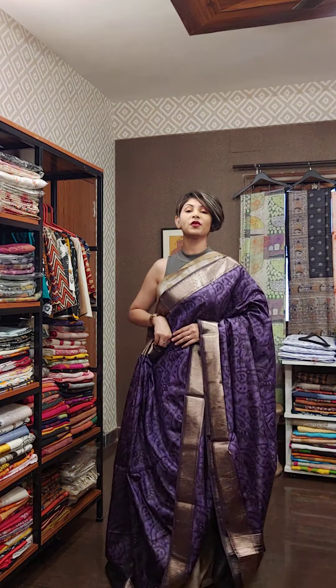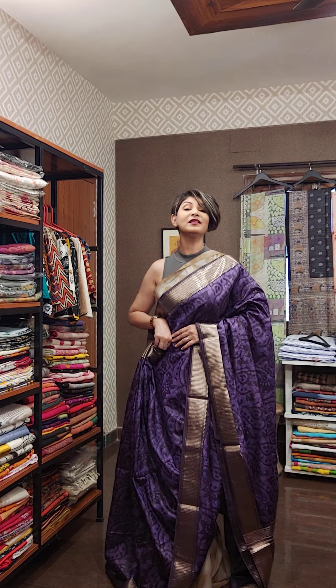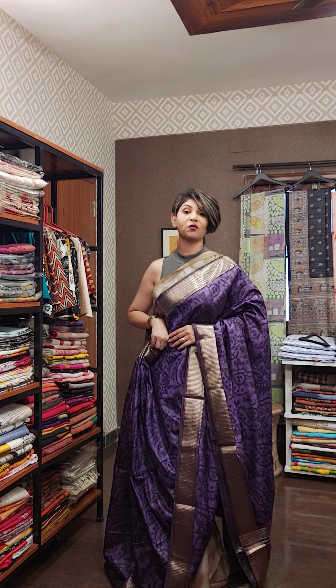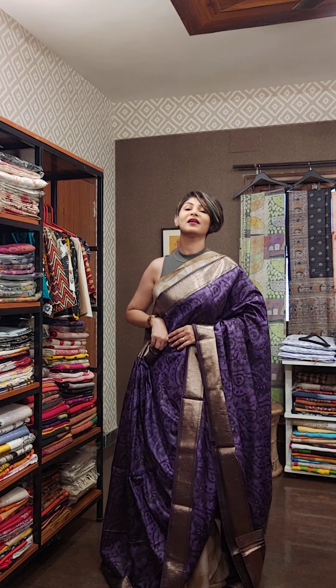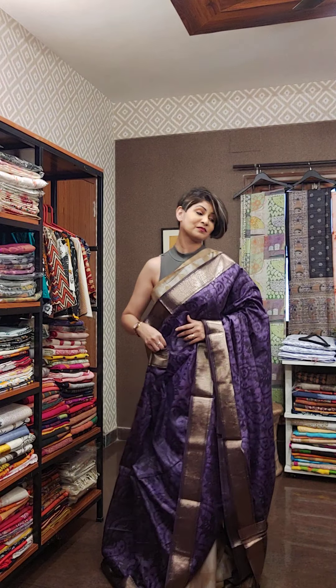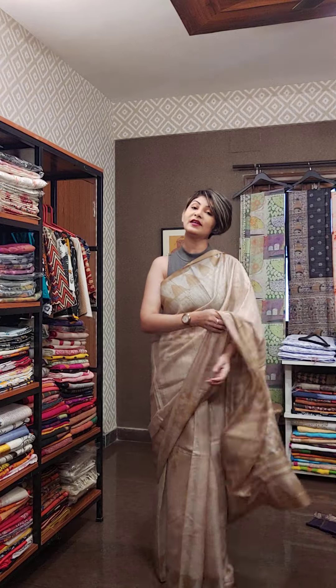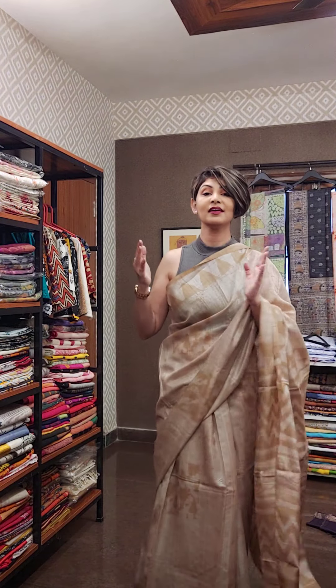If you like it, don't forget to take a screenshot and send it to our number 9831575641. We can let you know the availability and price. You can also come visit us at 6E Kaya Tala Road, Kolkata 29, 2nd floor. If you want to book a sari, WhatsApp connect is 9831575641.